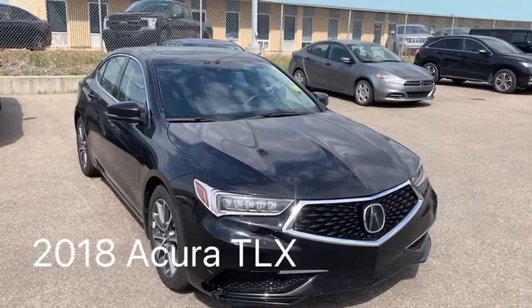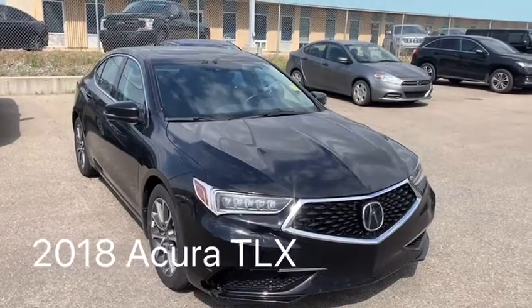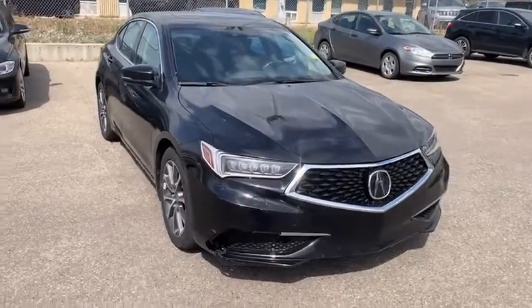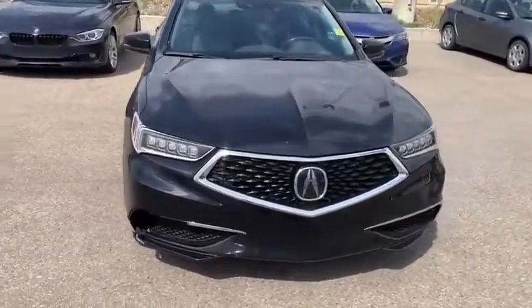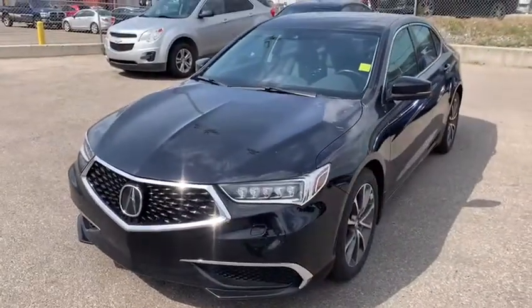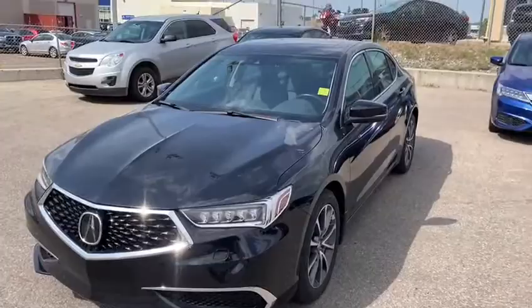Good afternoon. Thank you so much for your inquiry on the 2018 Acura TLX. This has a 3.5 liter V6. You have that nice chrome front grille with a diamond pentagon front, as well as that sculpted grille with super handling all-wheel drive.